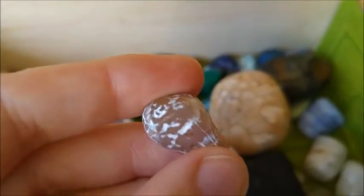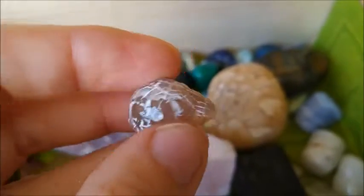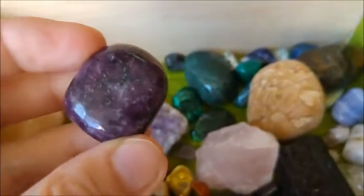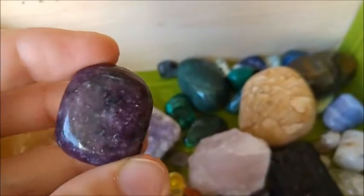Some of the white pieces — this is a snow quartz. And this is one of the snakeskin agates.